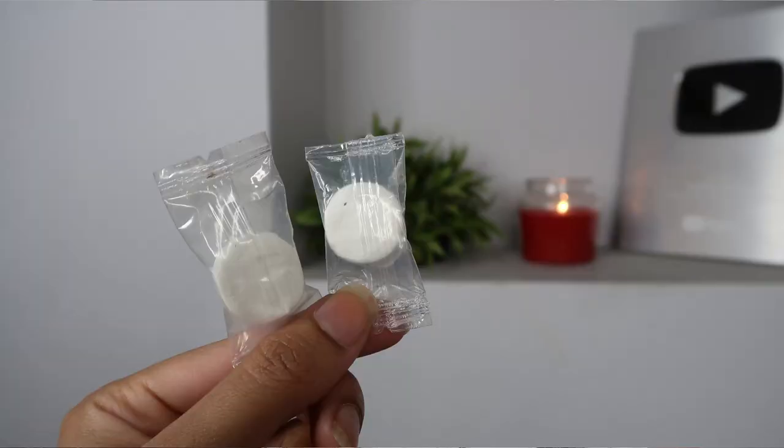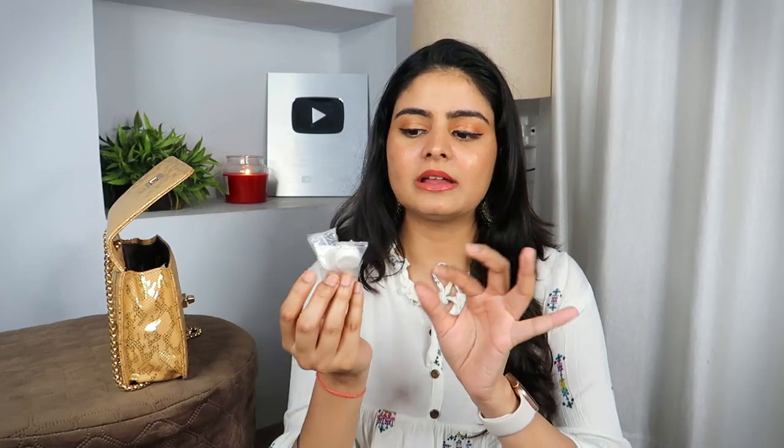These are capsule tissues — compressed tissues from Amazon, available in packs of 100 or 150 tablets. What you do is remove a tablet, keep it on your hand, add a little water, and it will swell and absorb the water to become a wet wipe. The best thing is you can use it with micellar water and it will not dry out.